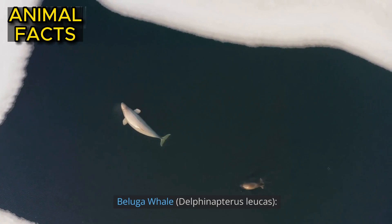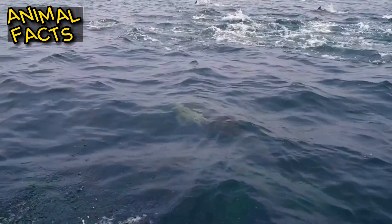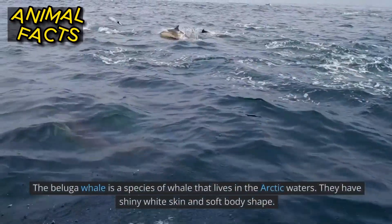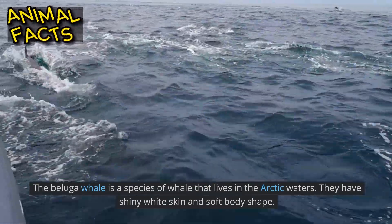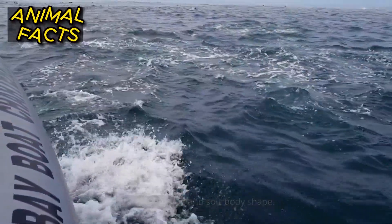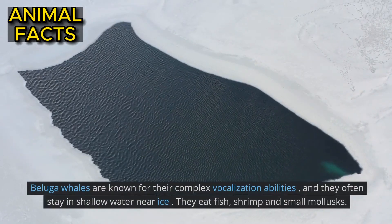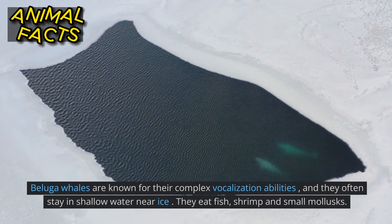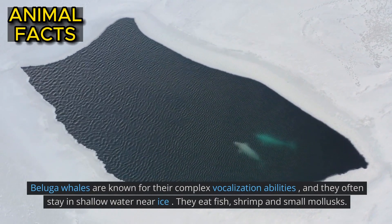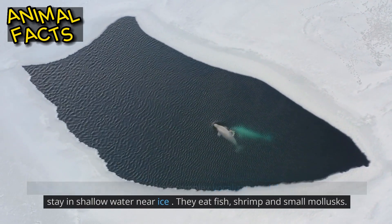Beluga whale, Delphinapterus leucas. The beluga whale is a species of whale that lives in the Arctic waters. They have shiny white skin and a soft body shape. Beluga whales are known for their complex vocalization abilities, and they often stay in shallow water near ice. They eat fish, shrimp and small mollusks.